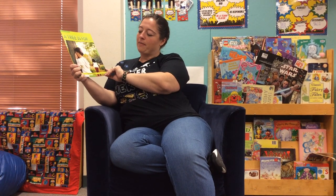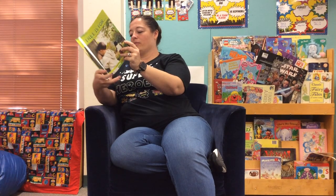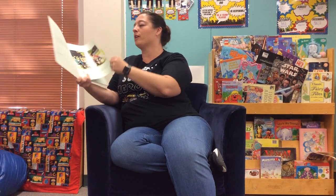A Tree is For by Judith Bower Stamper. What are trees for? They're for giving us a cool spot to have a picnic. Trees are for shade and much, much more.